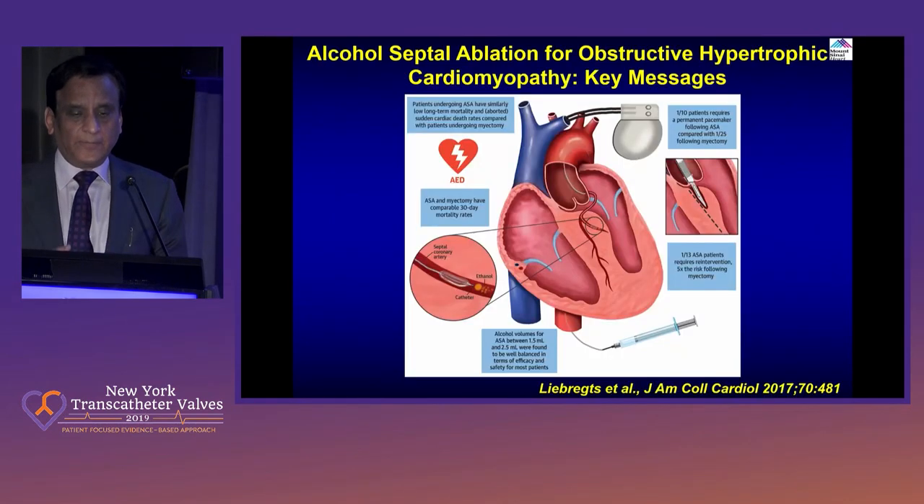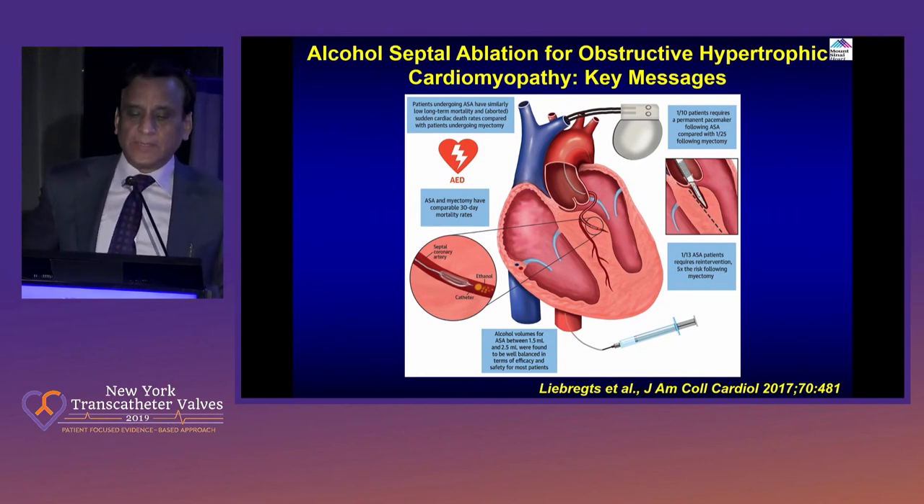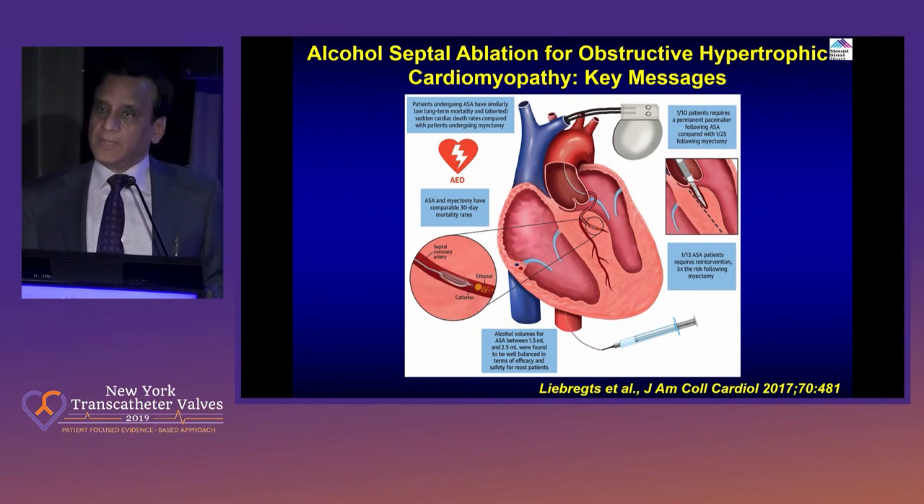This is a nice central figure that puts all these messages together: treatment of patients with septal ablation in terms of medical therapy, need for ICD, then appropriate case selection for alcohol septal ablation versus myomectomy. Thank you very much.